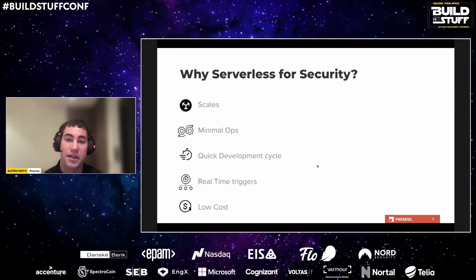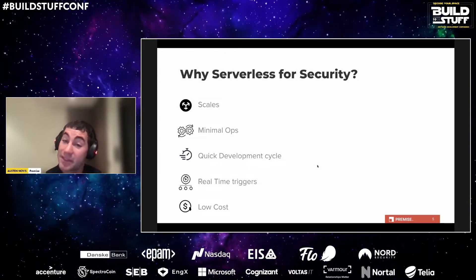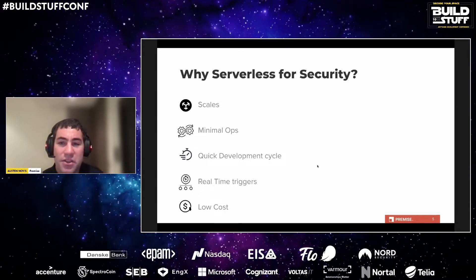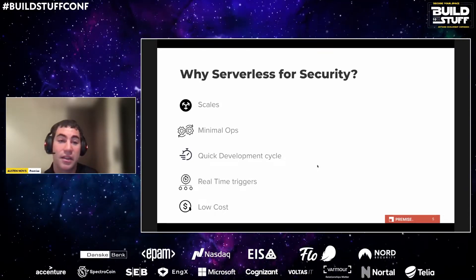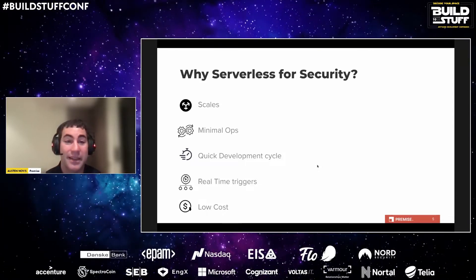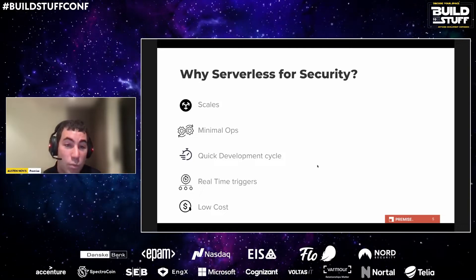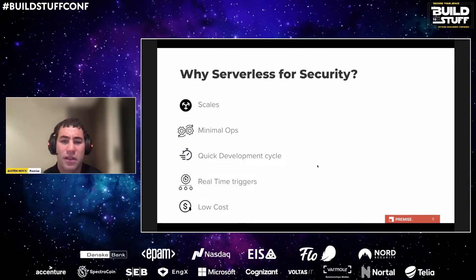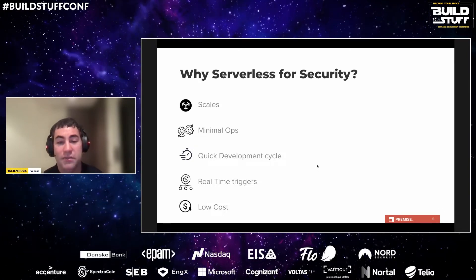You also get minimal operations costs — no infrastructure or OS patching to worry about, so you have much leaner teams. Teams can also deploy much quicker; some examples here were developed and deployed within a day. Being able to incrementally make improvements quickly accumulates over time toward a more robust security posture. You can trigger your function on real-time events, reacting very quickly to security events. And finally, the cost is very low — you're only charged when the function is actually running.